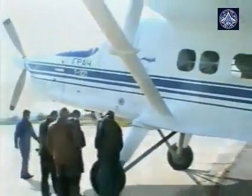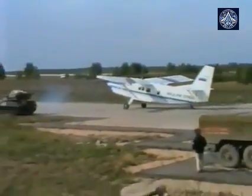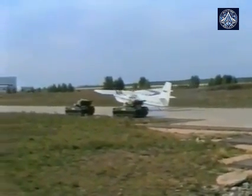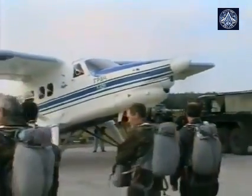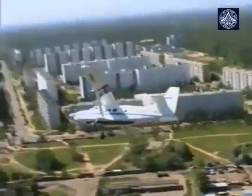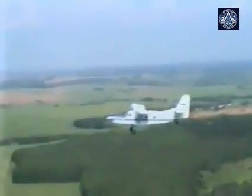Their ambitious proposal included replacing the original TVD-10B engine with either an American Pratt & Whitney PT-6A65B or a Honeywell TPE-331 power plant. However, these plans, like many aviation projects of that era, never materialized, and the proposed manufacturing facility never saw construction. Today, the few remaining T-101 aircraft stand as silent reminders of a promising design that fell victim to the economic challenges of its time, joining countless other innovative Russian aircraft projects that never achieved their full potential.